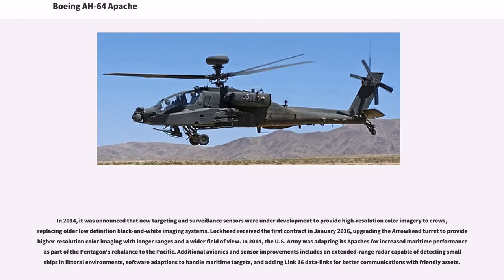In 2014, the U.S. Army was adapting its Apaches for increased maritime performance as part of the Pentagon's rebalance to the Pacific. Additional avionics and sensor improvements included an extended-range radar capable of detecting small ships in littoral environments, software adaptations to handle maritime targets, and adding Link-16 data links for better communications with friendly assets.